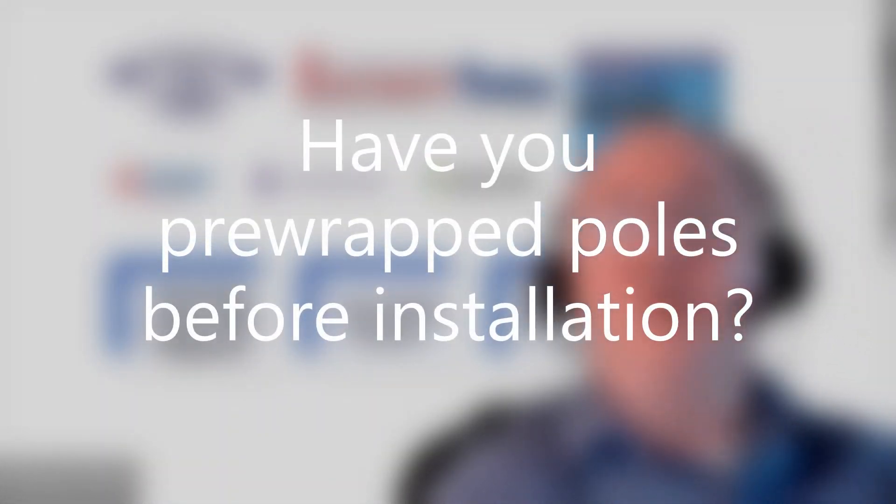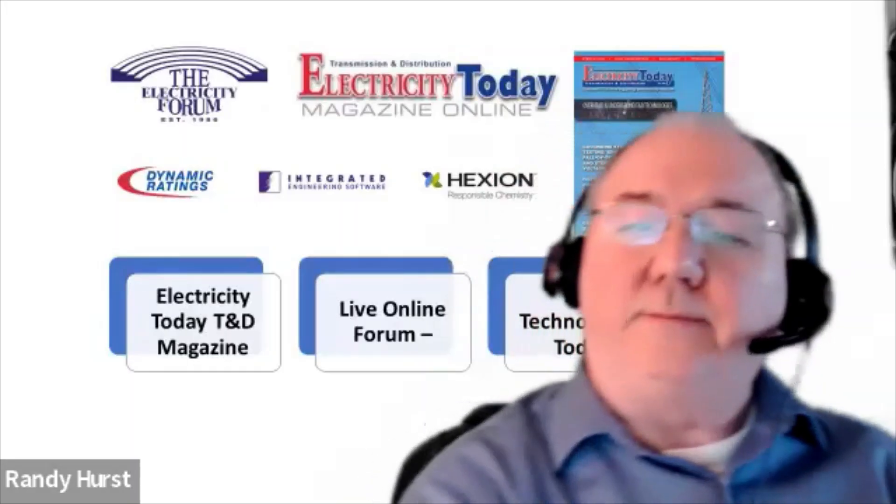Have you pre-wrapped poles before installation? Yes — of that 110,000 poles wrapped out there now, about 80,000 were wrapped in the horizontal by Stella Jones. They have wrapping crews in Tacoma, Fresno, and Eugene, Oregon. They store at McClellan Park, and also in Carsland, B.C. They have wrapped at all of those locations.